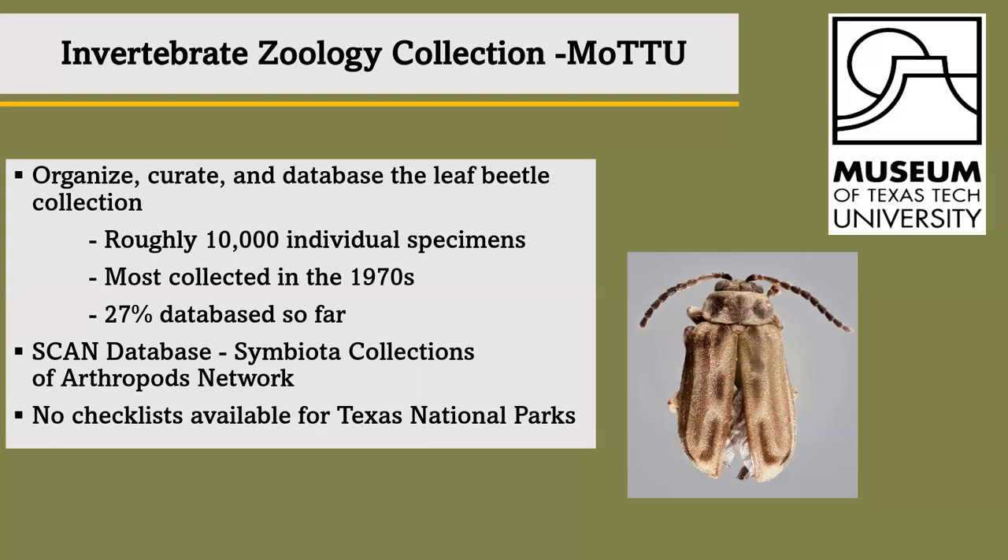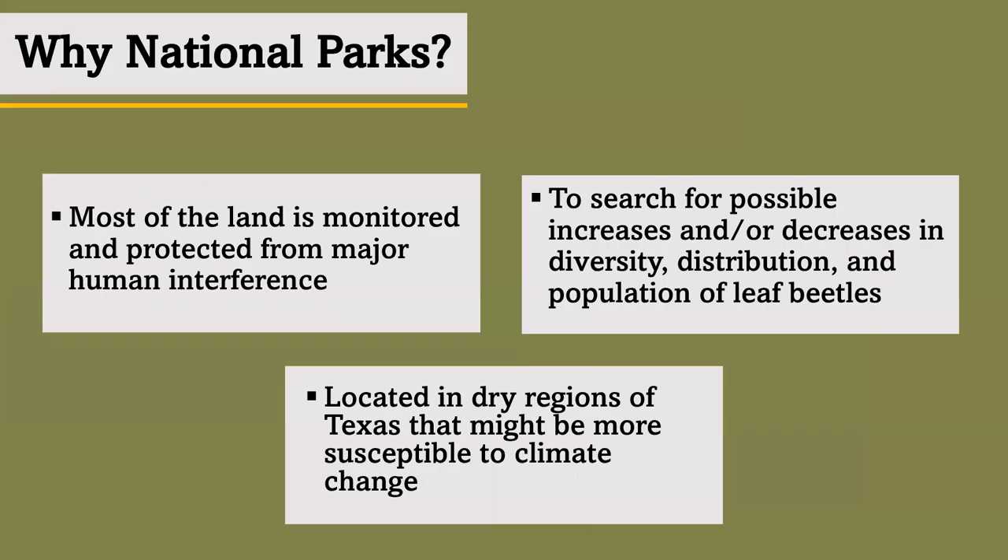Wanting more information, including from the parks, Jennifer and I noticed something: there are no checklists available for leaf beetles in Texas national parks. Thus, my basis for this research began.